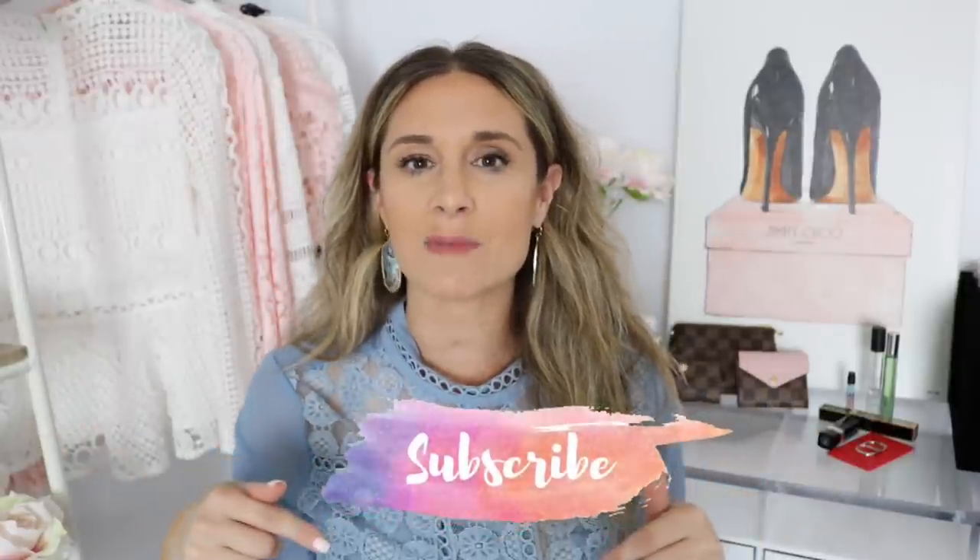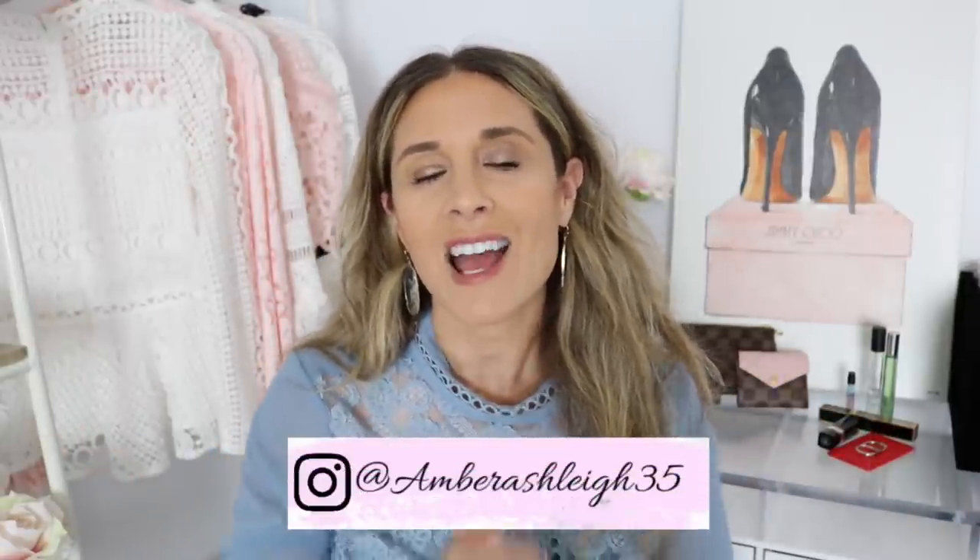So there you have it — that is my humble Damier Ebene collection from Louis Vuitton. I have about six items and I really love them all. They're all super functional and I absolutely love the Damier Ebene design, especially with the Rose Ballerine — what a great color combination. Thank you guys so much for joining. If you're new to my channel make sure to hit that little subscribe button and follow me on Instagram. Have a wonderful day and I will see you in my next video.